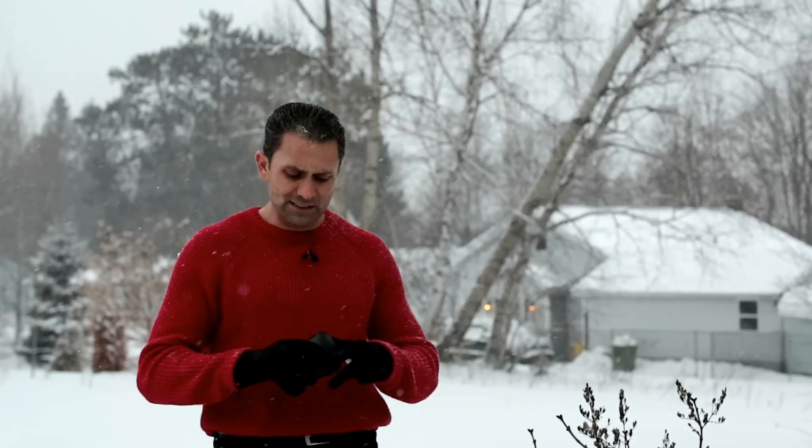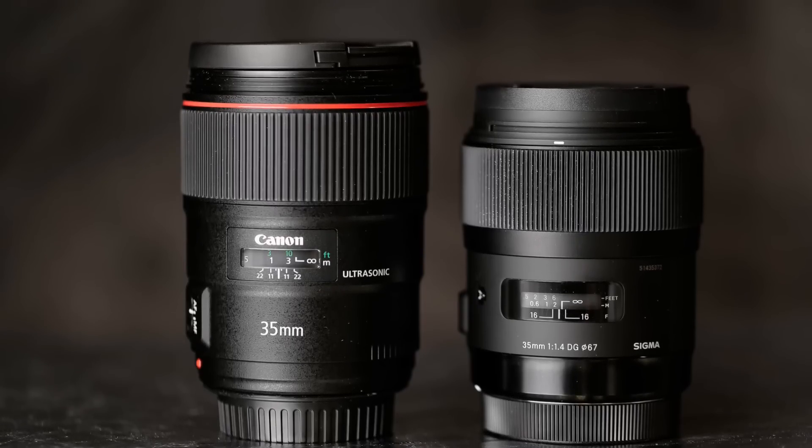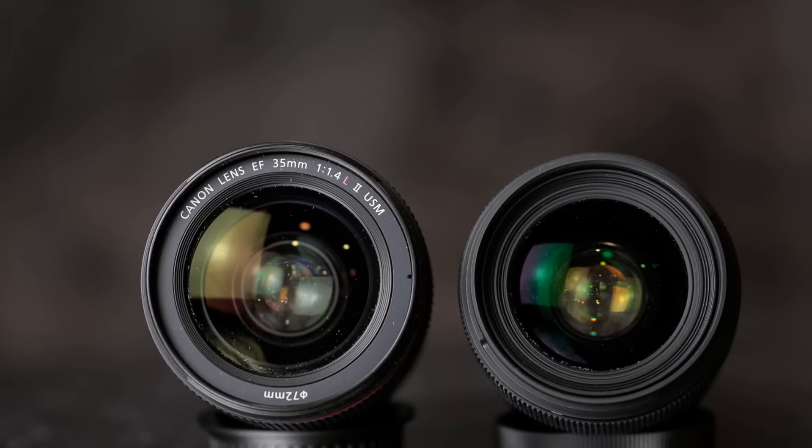I recognize that I'm hardly the first to review the Sigma 35mm f/1.4 Art lens, but I've been using it as a comparison point for the new Canon 35mm f/1.4 L Mark II. The fact that this lens is considered the benchmark to compare against that $1,800 top-of-the-line premium prime lens is evidence of just how far this lens has gone to propel Sigma forward. It's probably the most important lens Sigma has produced in the last 20 years or more.